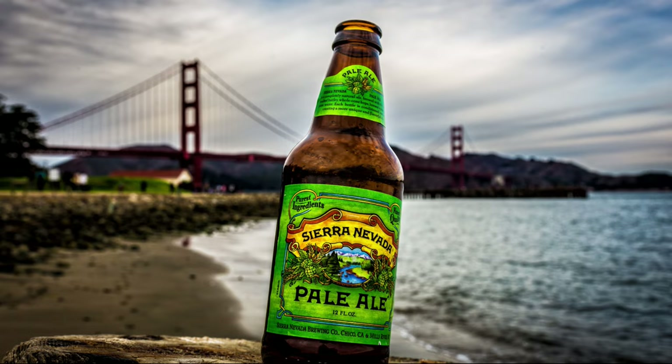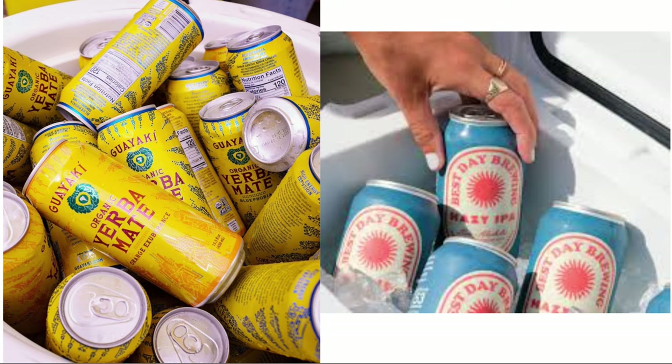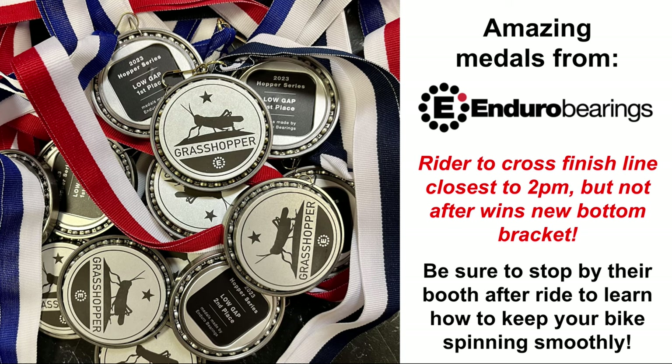Enduro Bearings — as with all the Hoppers, they are amazing sponsors, making the best bearings in the world as well as the best medals. The rider closest to the finish line — meaning the end of stage five — closest to 2 p.m. but not after, wins a new bottom bracket. Stop by and talk to folks there to learn more.